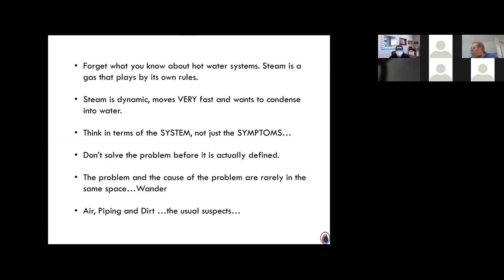When jumping into steam, forget what you know about hot water systems. Steam is a gas that plays by its own rules — it's dynamic, moves very fast, and wants to condense into water. Think in terms of the system. Don't solve the problem before it's actually defined. Take your boiler room blinders off and go wander around the building. If you were to narrow it down to the top two or three causes of problems in a steam system: air, piping, and dirt — those are the usual suspects.